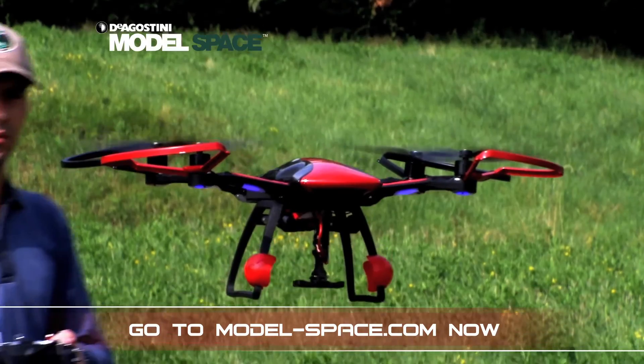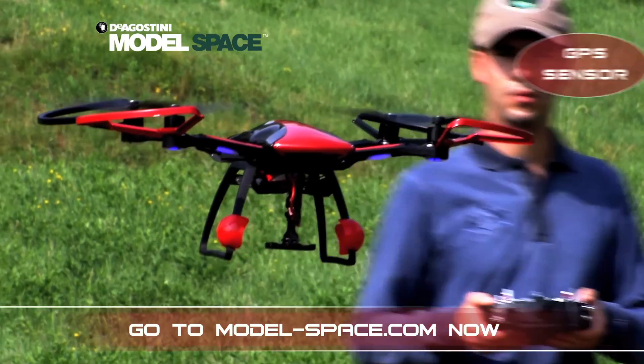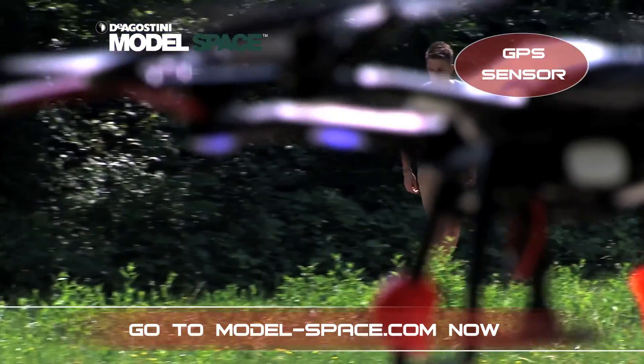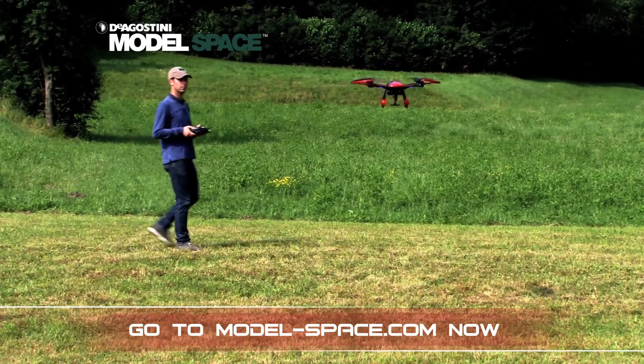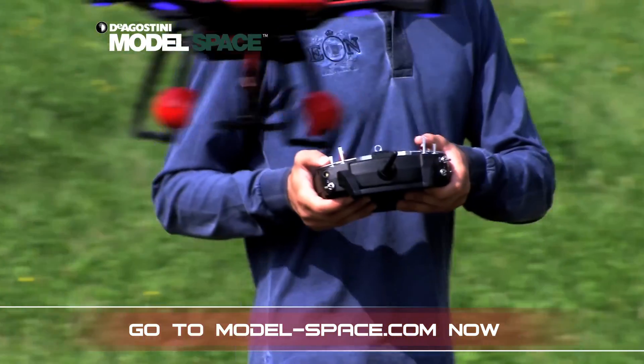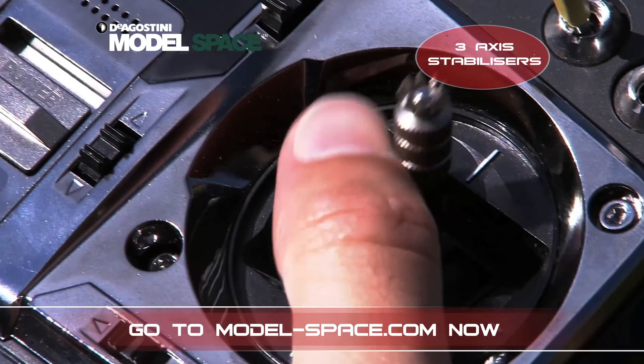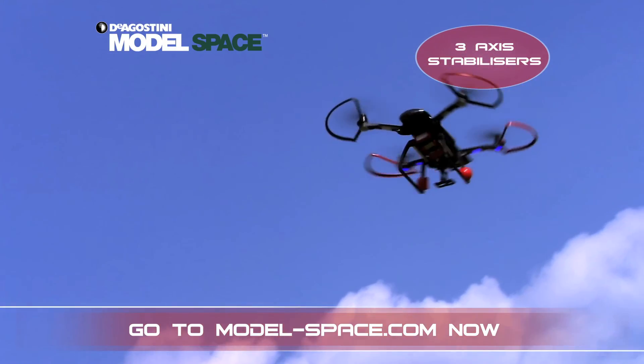The Skyrider drone is suitable for any level of experience, offering two modes of flight. Assisted mode stabilises the drone, automatically maintaining position and altitude, ideal for first-time drone pilots. Manual mode turns off the sensors which assist the flight to give a more dynamic flying experience.